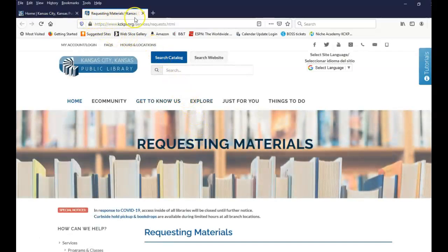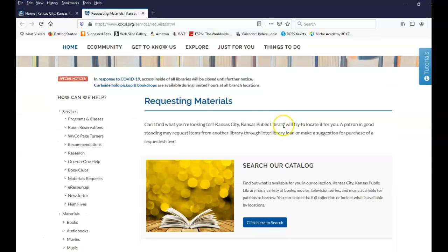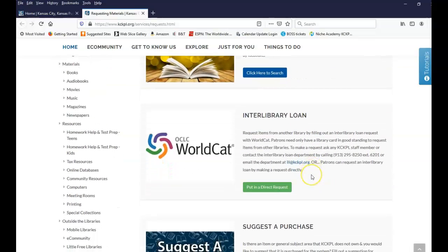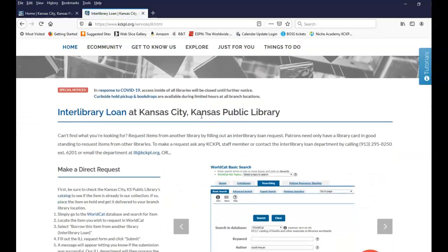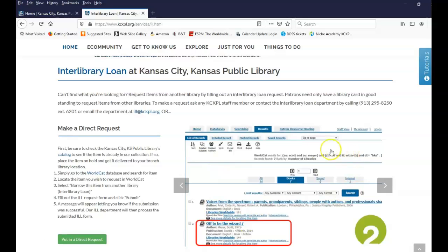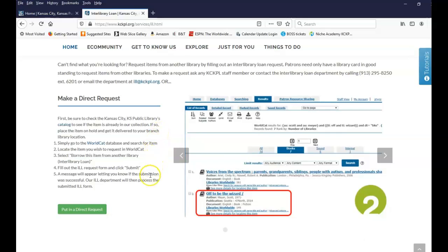Click, and a new tab opens with the Requesting Materials page. Scroll down — there's still a link to our library catalog so you can do one final check. Continue scrolling and here's the section for Interlibrary Loan. We use the database WorldCat to look up Interlibrary Loan materials. Click 'Put in a Direct Request,' which takes you to the Interlibrary Loan page. There's a quick slideshow demonstrating the process, and on the left are step-by-step instructions. Once you've read through step five, you can click 'Put in a Direct Request' again, which loads the WorldCat Basic Search database.